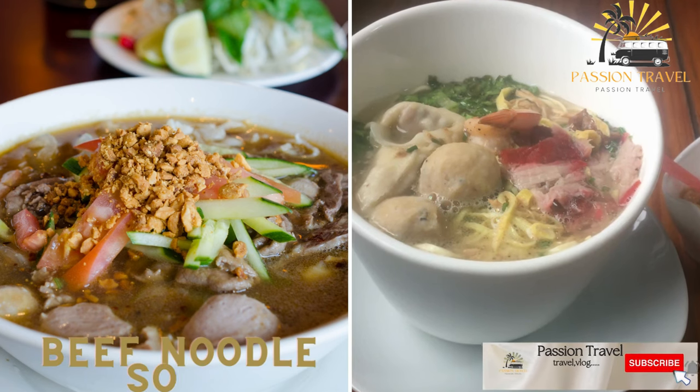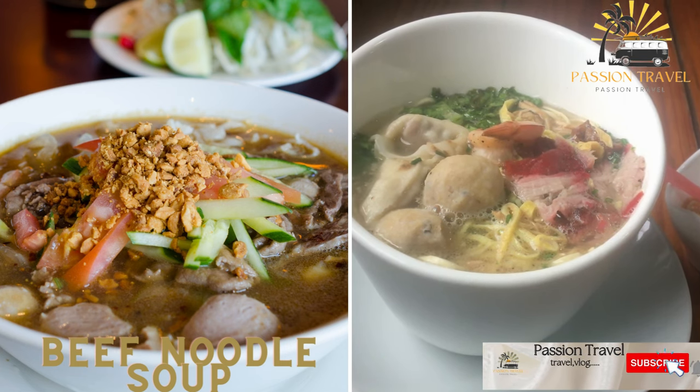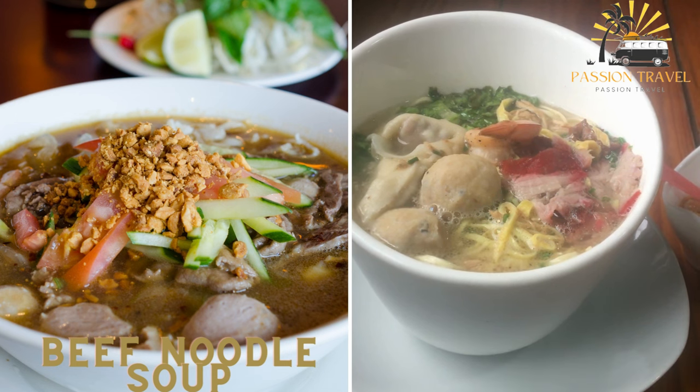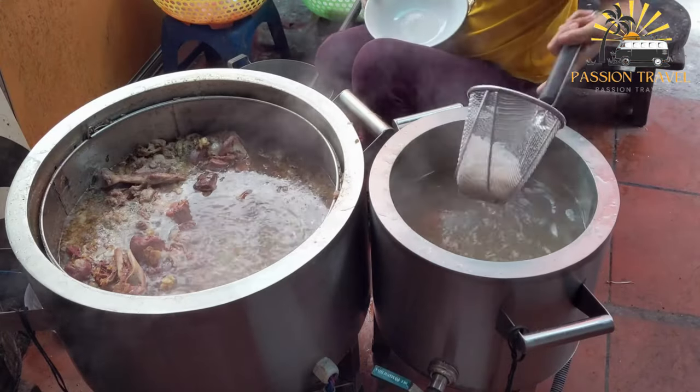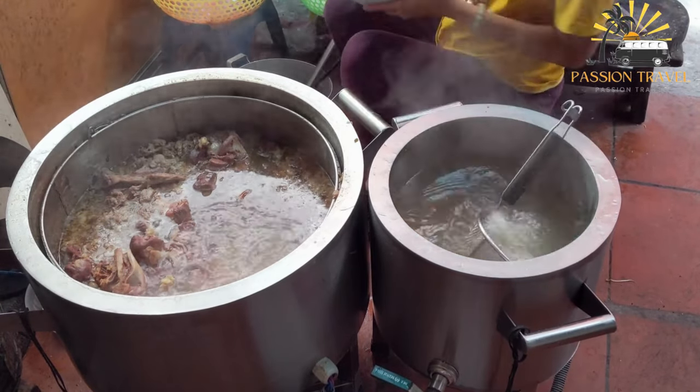Beef noodle soup. This hearty dish is made with tender braised beef, chewy wheat noodles, and a flavorful broth that is often spiced with star anise and cinnamon. Beef noodle soup is a popular dish commonly found in many East Asian countries such as Taiwan, China, and Vietnam.